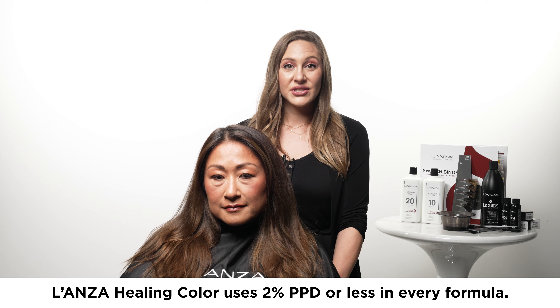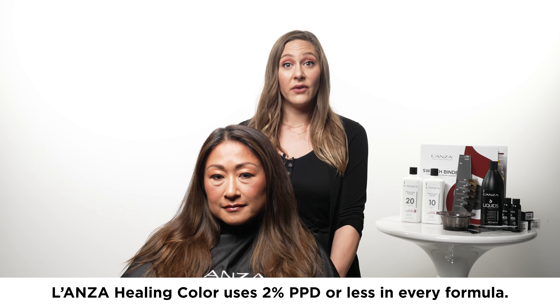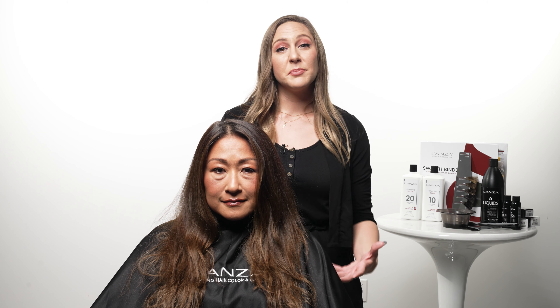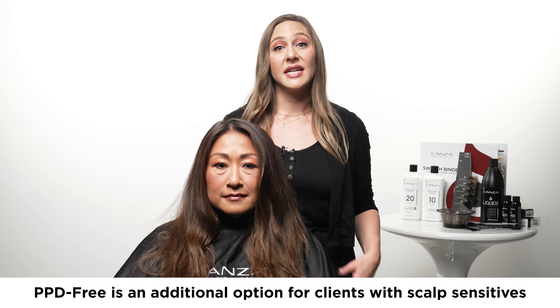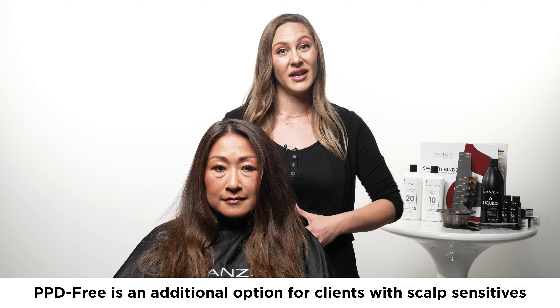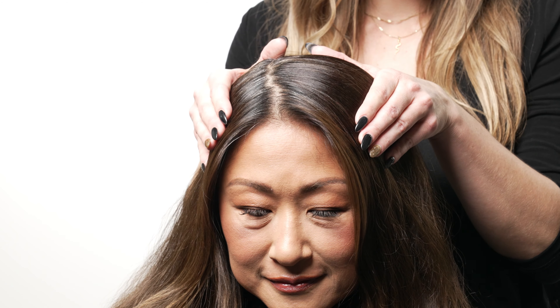Currently, Lonza Healing Hair Color does contain PPD. However, Lonza adheres to the EU-recommended amount of 2% or less per formula. At Lonza, we always ensure putting our best foot forward to support our stylists behind the chair. This gives us an additional option for guests that may experience some sensitivities during a hair color service, ensuring both a pleasant salon experience as well as heavy-hitting performance results.